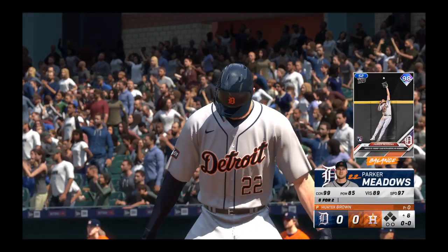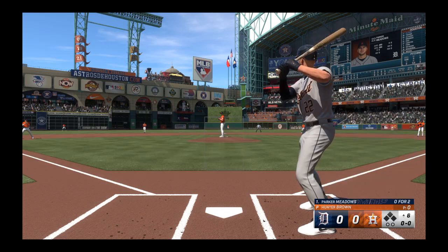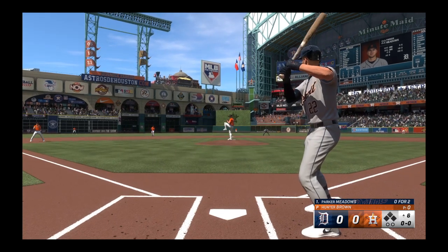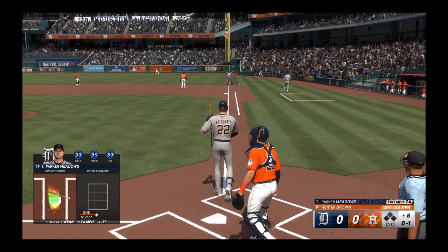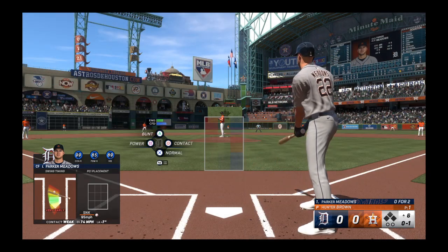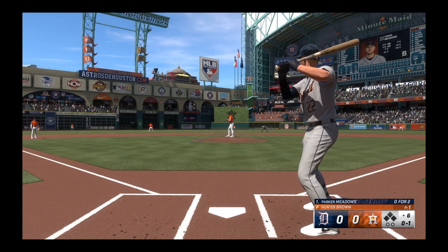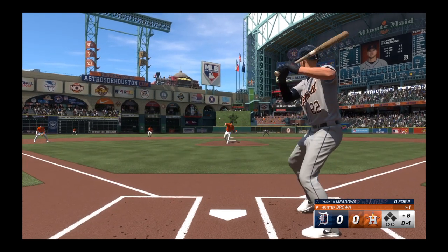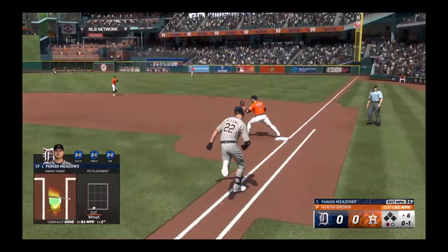So the batting order turns over. Parker Meadows getting ready to hit. Brown back to work. Ground ball right side — and it goes just foul. The pitch — hard hit right side, and one up, one down.